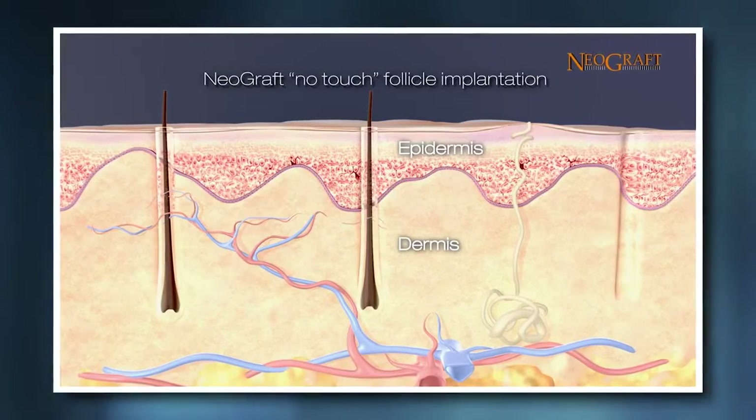So you get a more natural look with grafts that are sustainable — they grow over the life of the person, you never lose them — and you can do this with no scar posteriorly. I think that's a big selling point, a big winner for my patients.